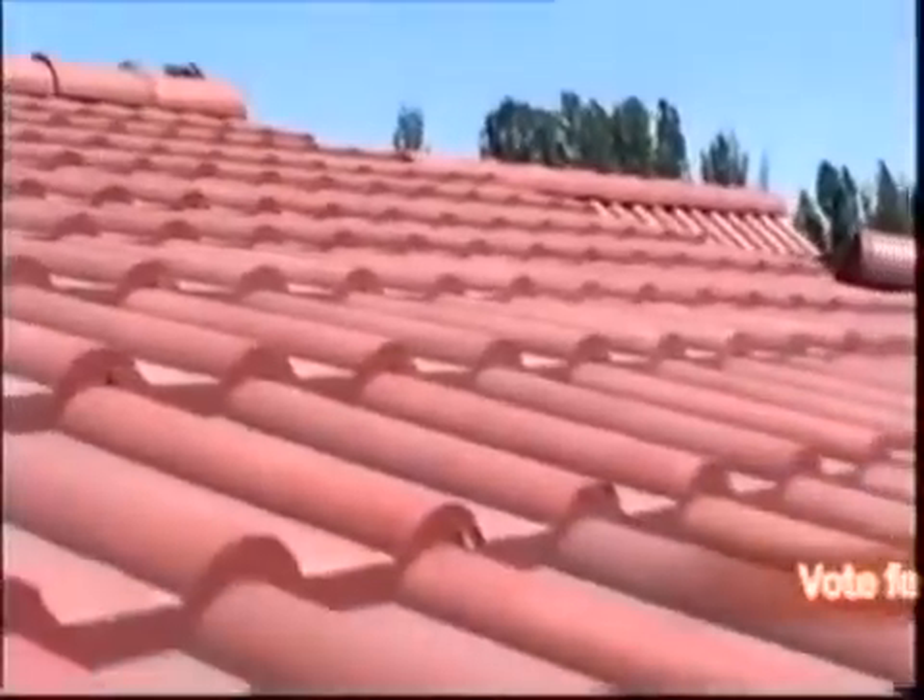Plastic roof tiles have been around for some time. This is an example of an excellent product made in the UK, but it's very expensive. Also, it's made from new plastic, which causes environmental problems in itself.